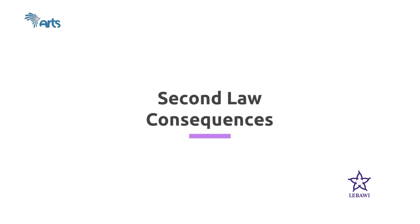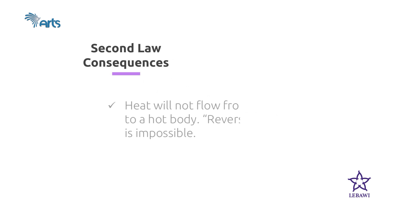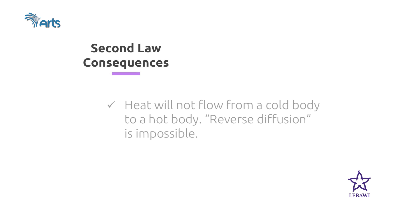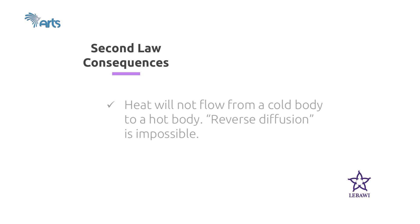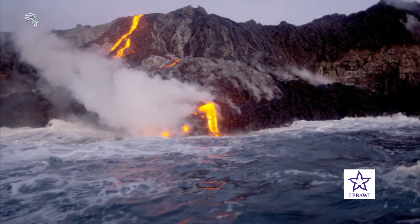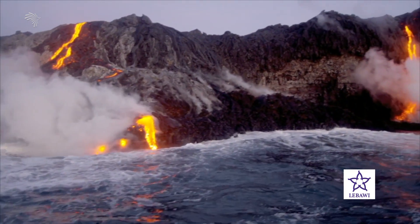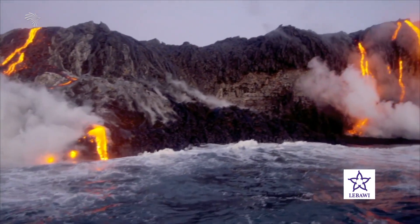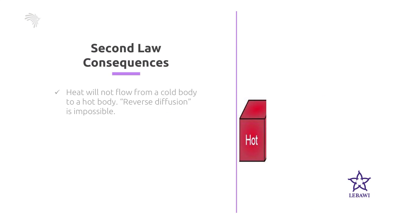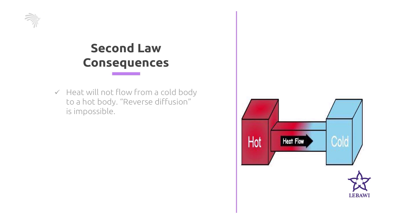Here are some consequences of the second law of thermodynamics. Number 1: Heat will not flow from a cold body to a hot body, or reverse diffusion is impossible. In order for work to be done, the available energy has to flow from a higher level to a lower level. When it reaches a lower level, the energy is still in existence but no longer capable of doing work. So heat will naturally flow from a hot body to a cold body, but not in the reverse way.